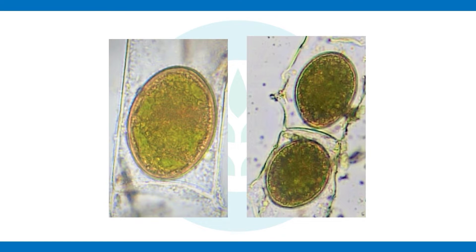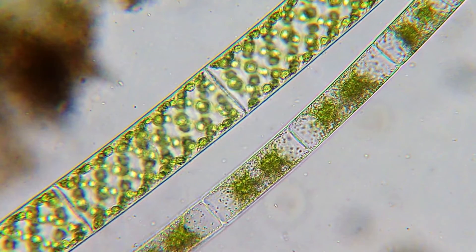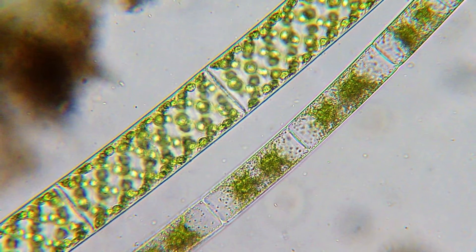There are many similar algal types that can commonly be confused, like Zignema or even Spirogyra — all desmids in the Zygnematales order that look very similar. But if you see something out there that feels and looks like snot and giant snot balls, it definitely could be Mugotia or elephant snot.